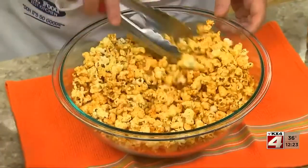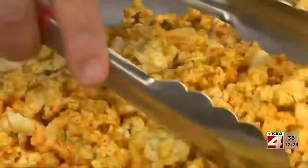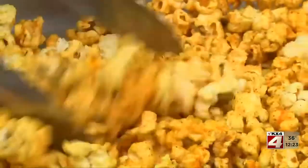Now, if you're more of a savory popcorn lover, then I'm sure you'll love our buttered cheddar popcorn. It's super easy and is the perfect treat during any movie.